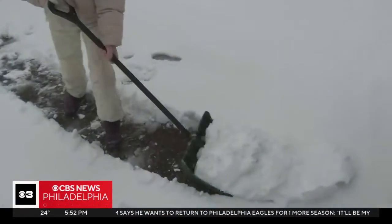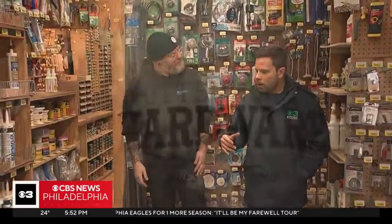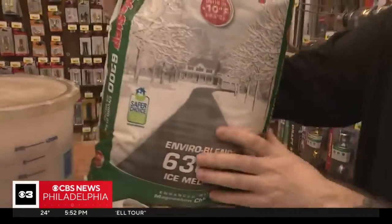The first snow and ice we received this week means for the first time in almost two years we're scraping, shoveling, and deicing those sidewalks and driveways. But Michael Thomas, manager of Rittenhouse Hardware, says putting down a layer of ice melt at the start of wintry weather is the key to easy cleanup.